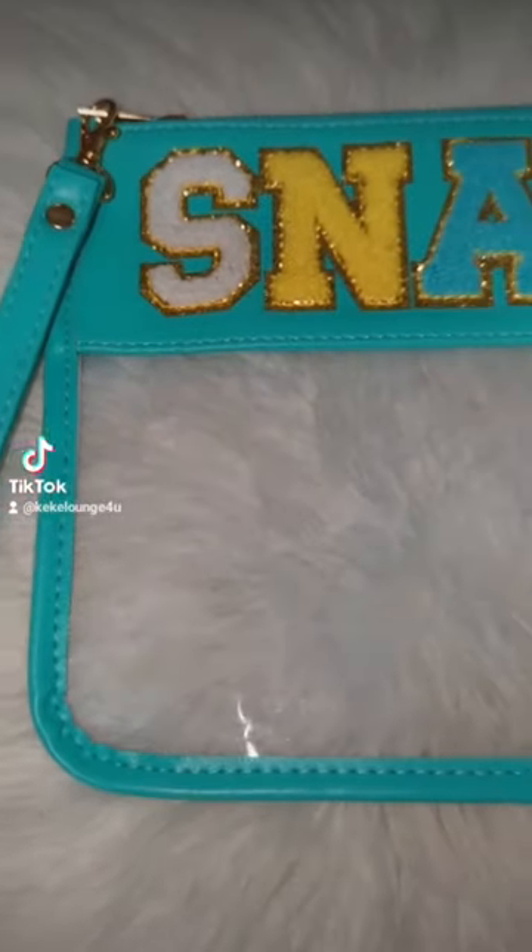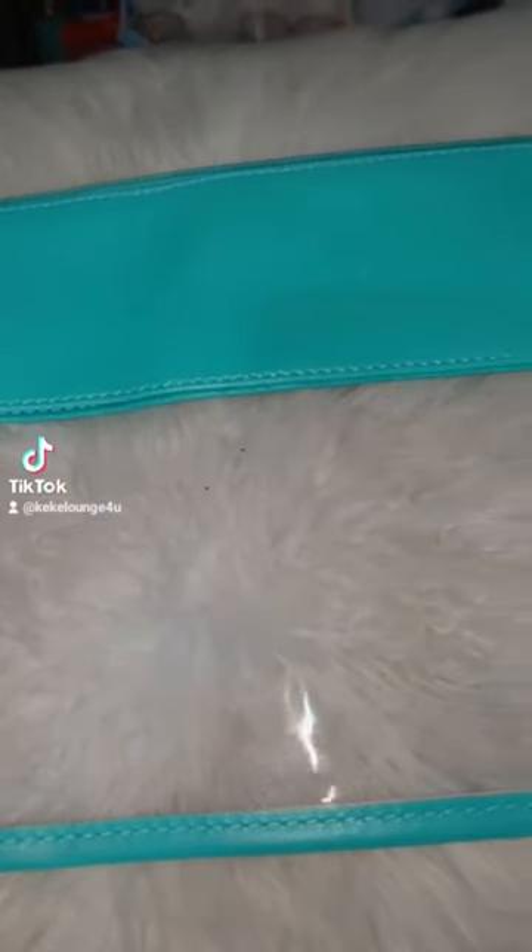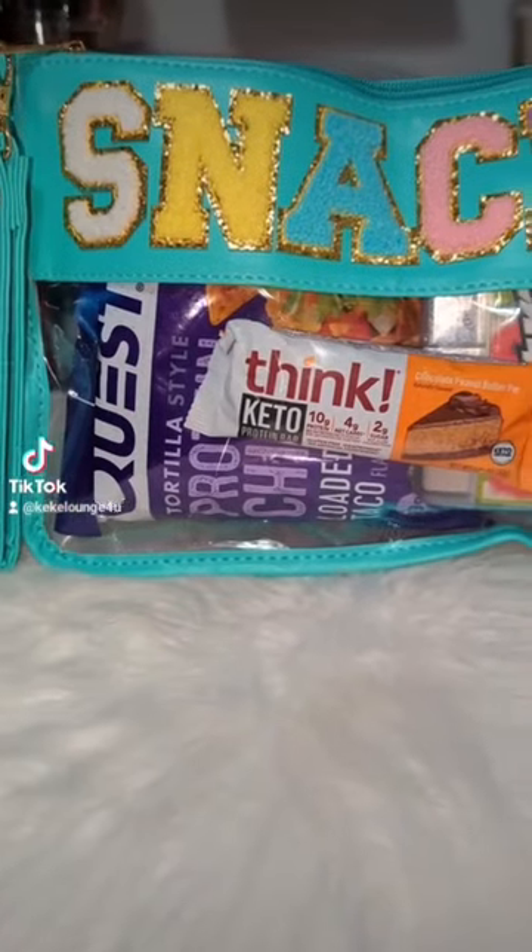Is this snack bag? I thought this was a really cute way to carry your snacks — very nice quality. It was way bigger than what I expected, and I put some snacks in there to show you guys what it looks like filled up.